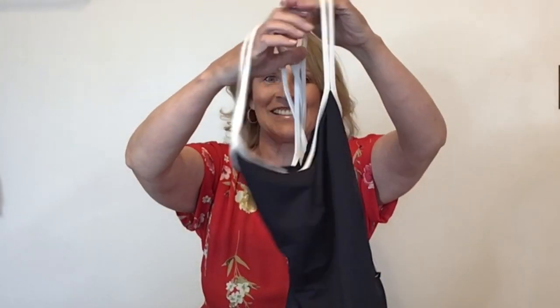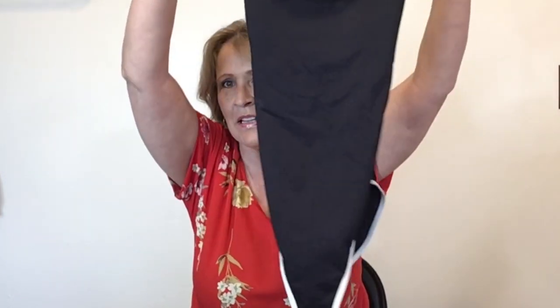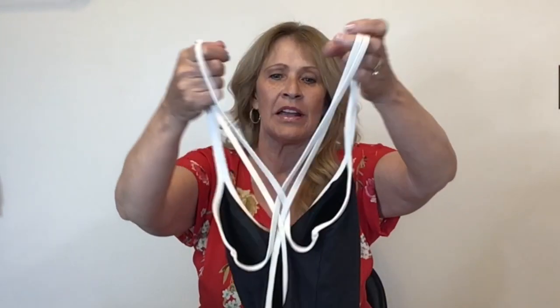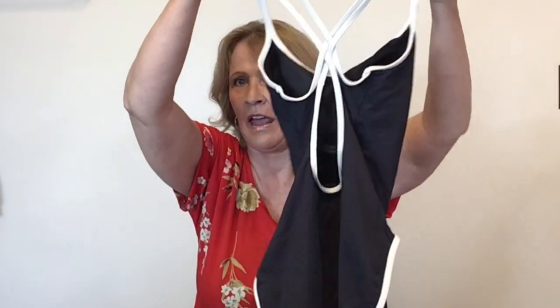Another swimsuit — this is a strappy swimsuit, black with white trim and white straps on it. This is by the brand Nautica and it's in good shape, and that is why I got it.